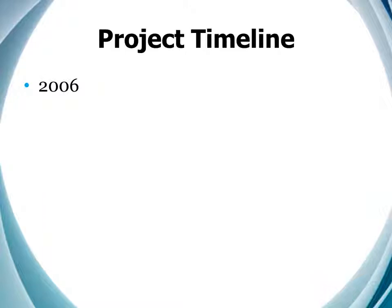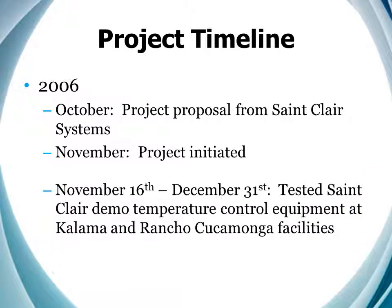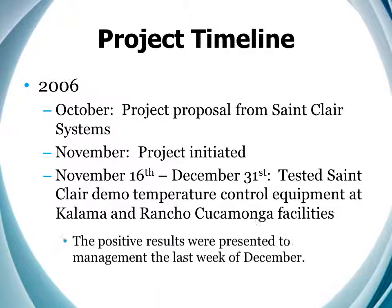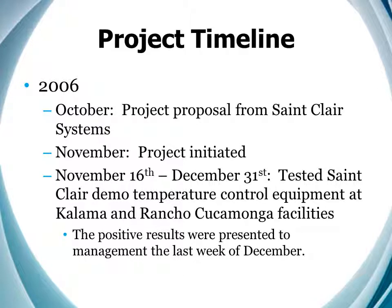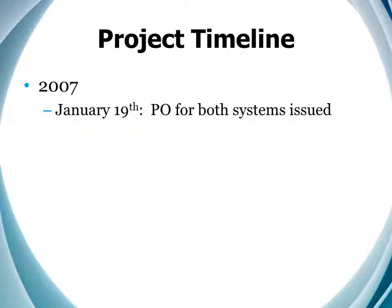So we started working together in 2006. In October, we provided a proposal, which was well received. So in November, we kicked things off. To prove that this was going to work, we brought in our single station demo system and set it up. Because of the vast differences between the two plants, we had to prove it would perform well in both facilities, and that took a few weeks. Fortunately, we were successful in both trials, and the results were presented to management during the last week of December. And the results must have been pretty good, because the PO was issued on the 19th of January.